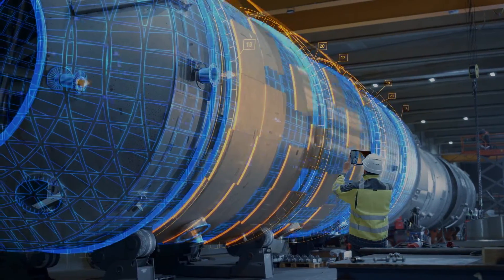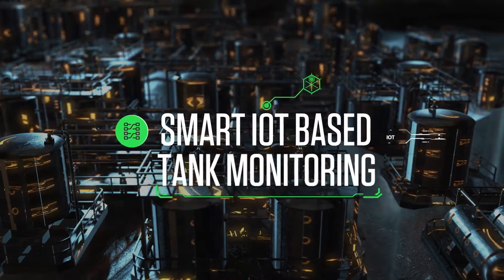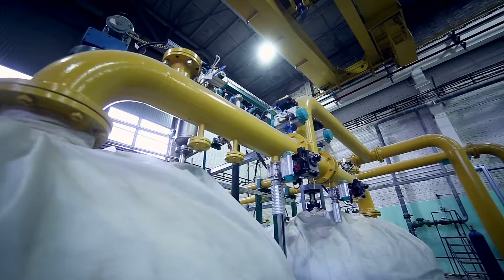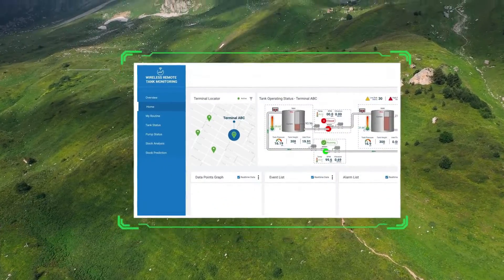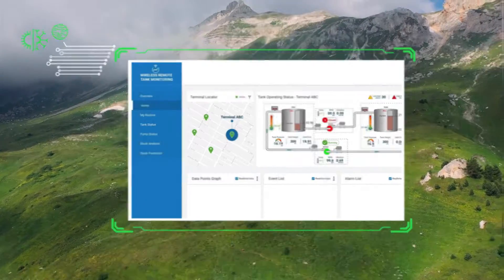The smartest answer lies in technology, such as an IoT-based tank monitoring solution. An IoT solution can ensure efficient inventory monitoring and support refining operations and commodity trading strategies. This IoT-based tank monitoring solution has been developed by Emphasis and Software AG.